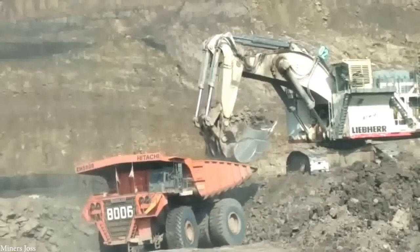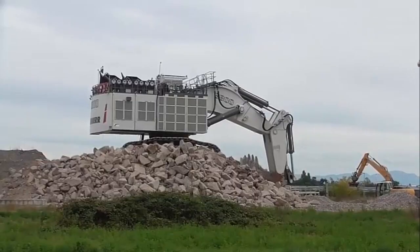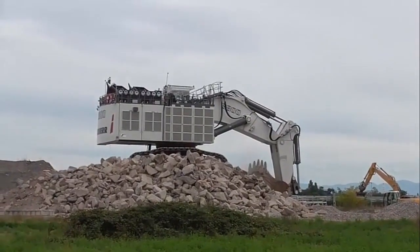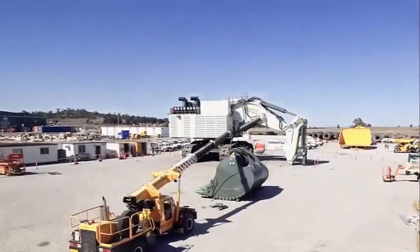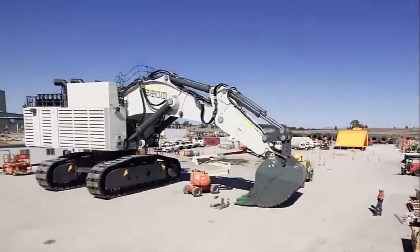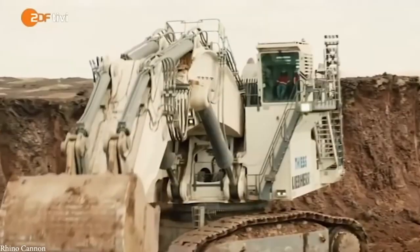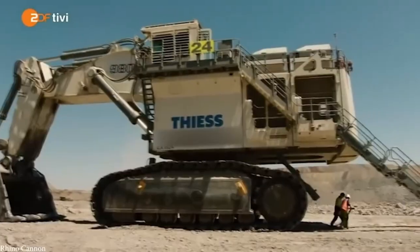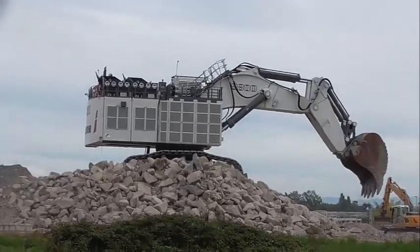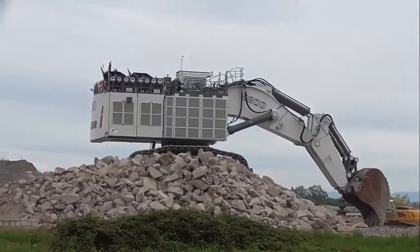Unlike bulkier bucket-wheel excavators, the R9800 offers greater maneuverability, allowing it to operate effectively across different areas of a mine. Today, it is a common sight in large-scale mining operations, particularly in Europe and Australia. Its presence has revolutionized productivity, enabling mines to extract and process materials more efficiently than ever before. With its blend of size, power, and versatility, the Liebherr R9800 has secured its place as a cornerstone of modern mining technology.